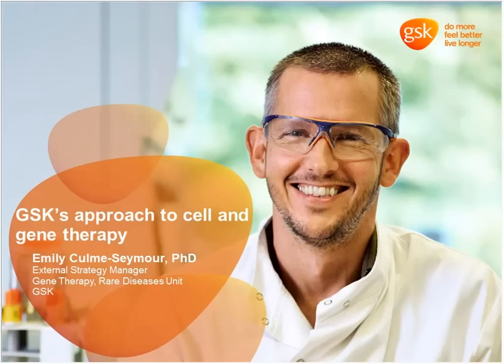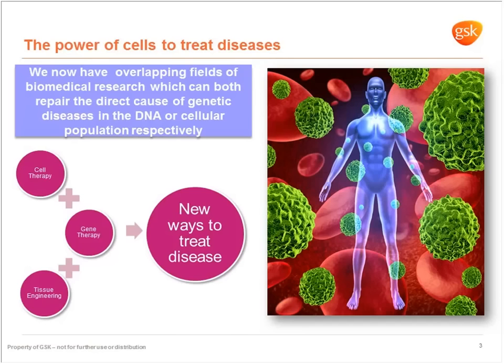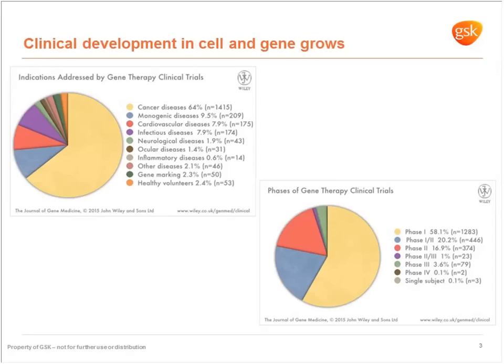Good morning everyone. I'm the External Strategy Manager for Gene Therapy in the Rare Disease Unit at GSK. I'm going to talk about our approach to Cell and Gene Therapy and then reflect on the industry as a whole. We've got very exciting work going on in Cell and Gene Therapy at the moment, building on historical pharma, biologics and medical devices as we move to this new treatment modality, with huge amounts of clinical development across a multitude of indications.